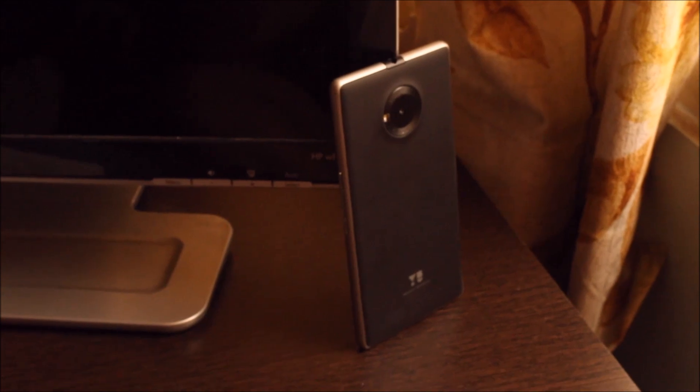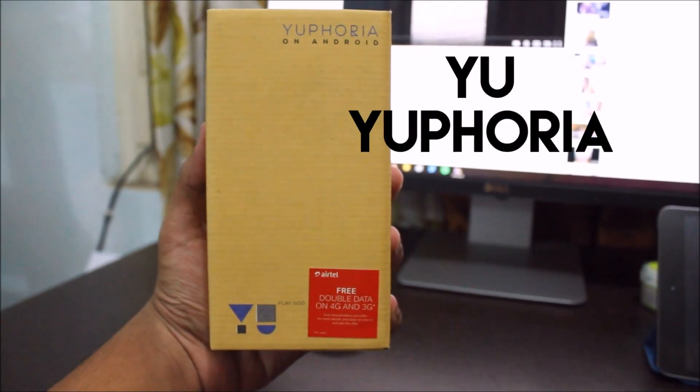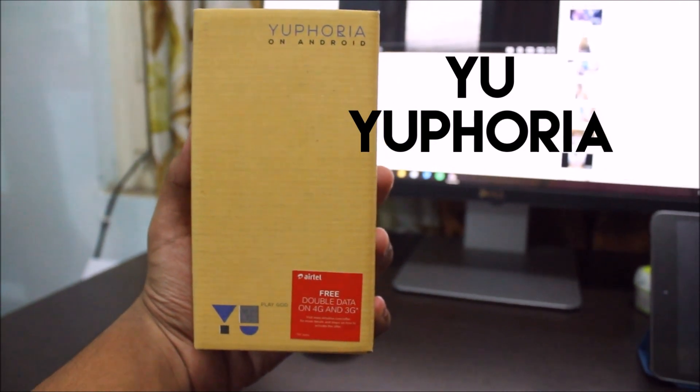Hey guys, this is KD Cloudy and this is the best phone you can buy under Rs.7000. This is the new UU4L with stock Android. So let's go ahead and unbox this thing.